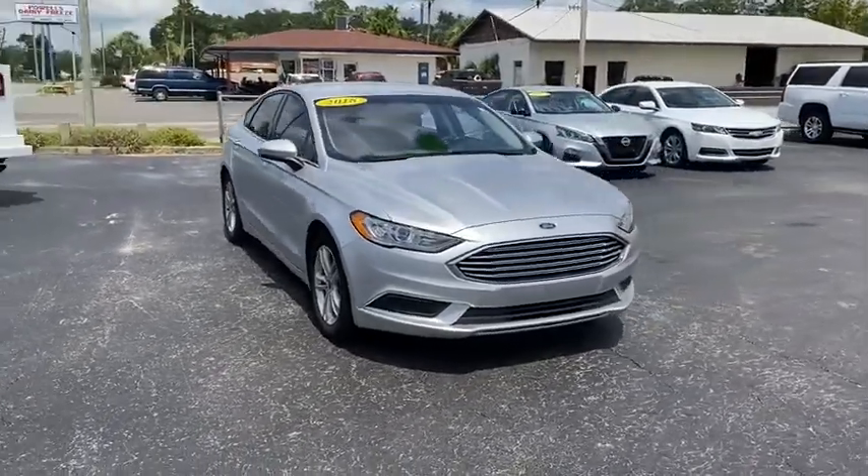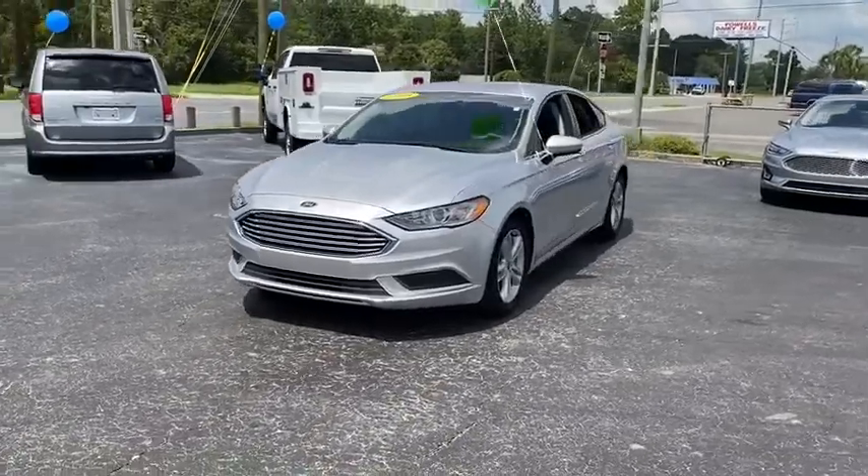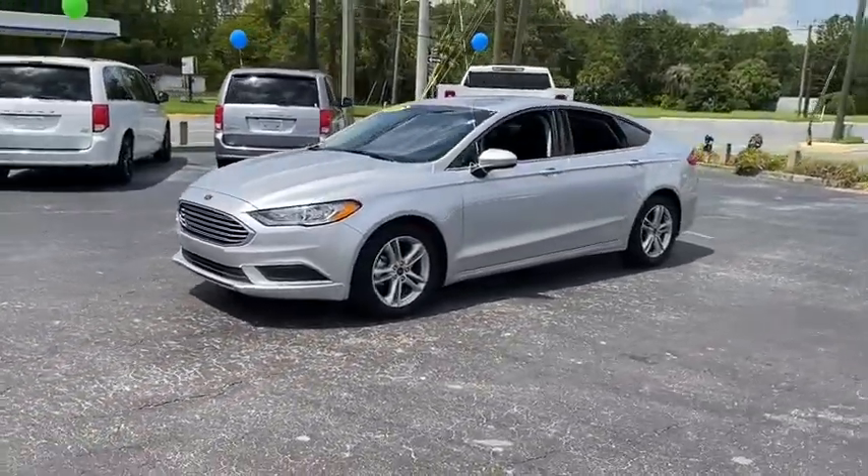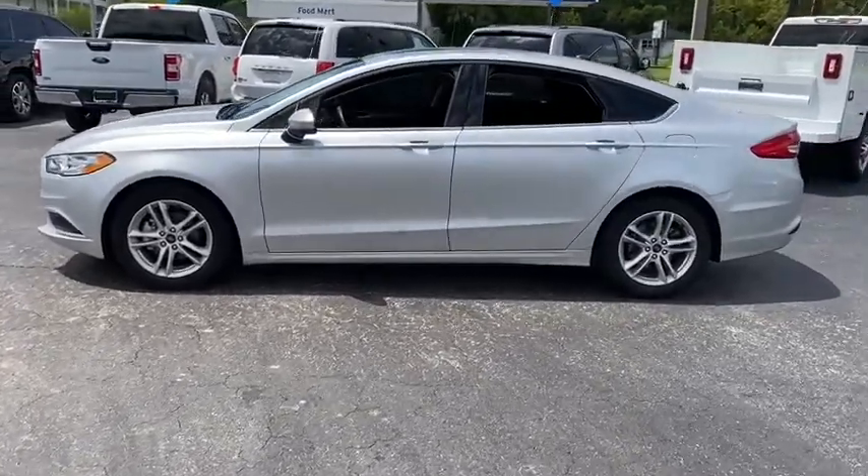Looking for the right vehicle? Check out the 2018 Ford Fusion. You can have both impressive power and great economy in a Fusion. This vehicle has less than 25,000 miles.